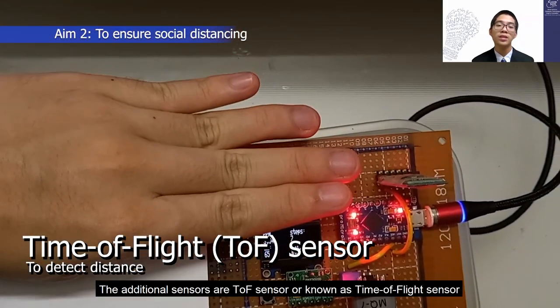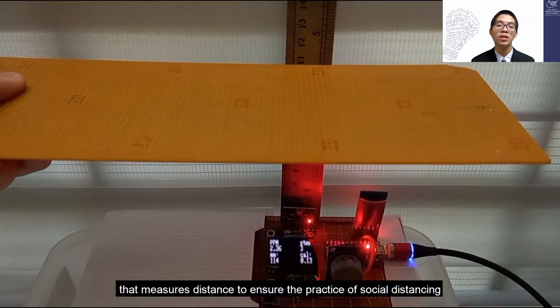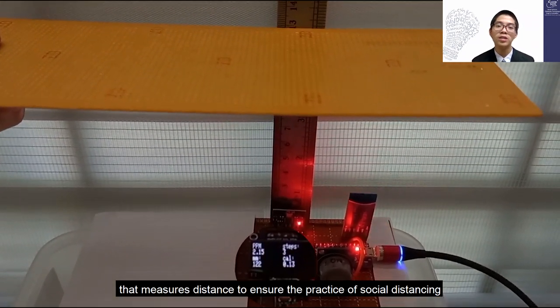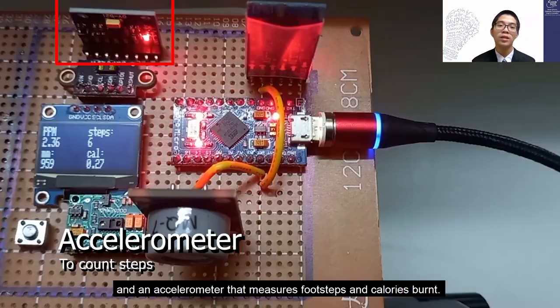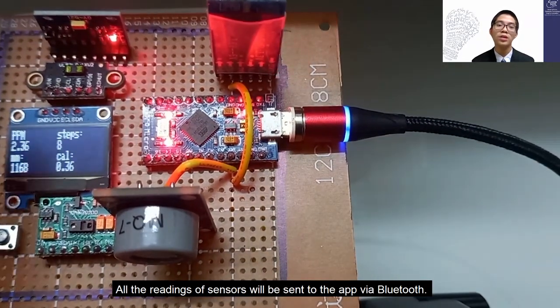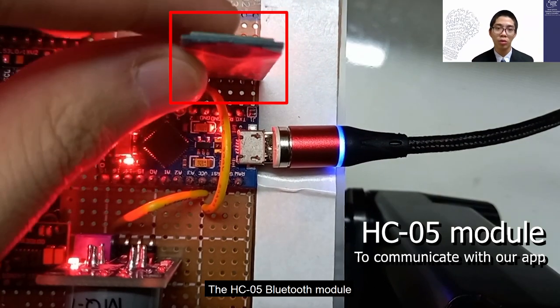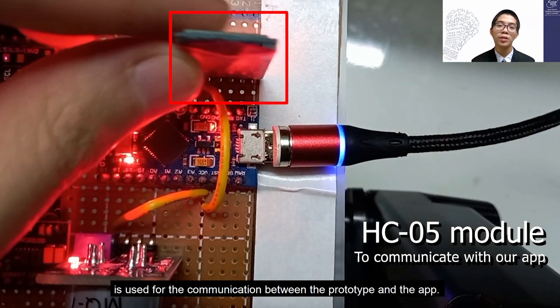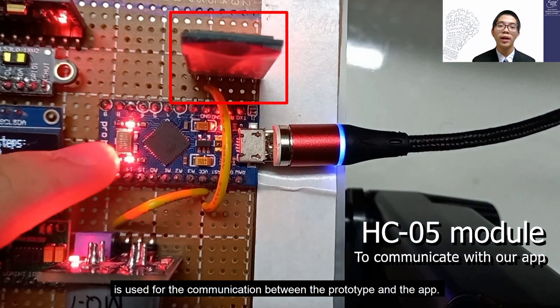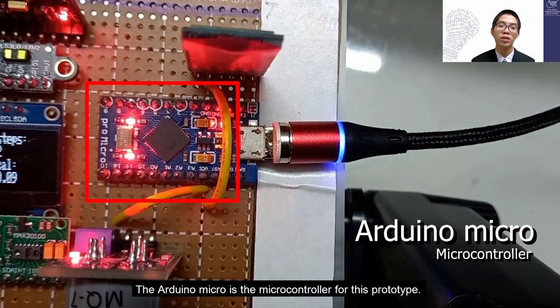The additional sensors include a TOF sensor, or time-of-flight sensor, that measures distance to ensure the practice of social distancing, and an accelerometer that measures footsteps and calories burned. All sensor readings will be sent to the app via Bluetooth, using the HC-05 Bluetooth module for communication between the prototype and the app. The Arduino Micro serves as the microcontroller for this prototype.